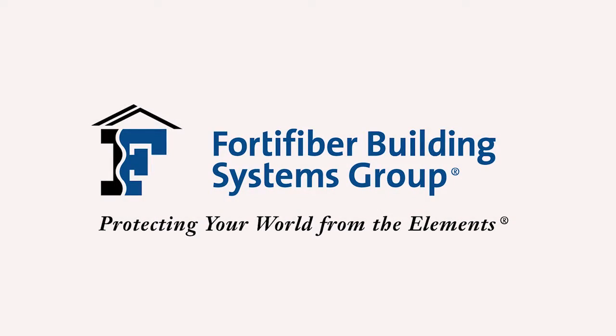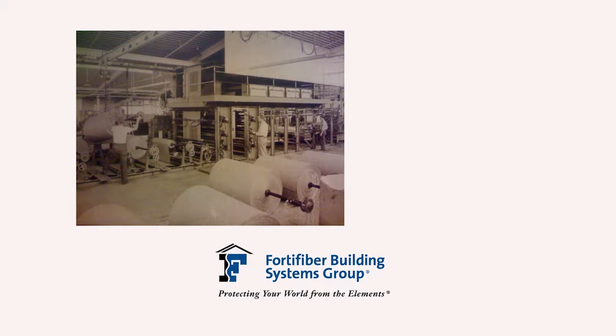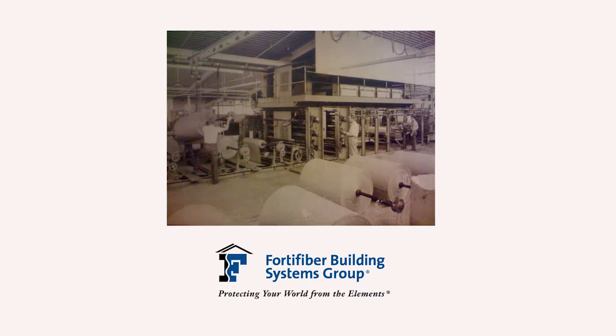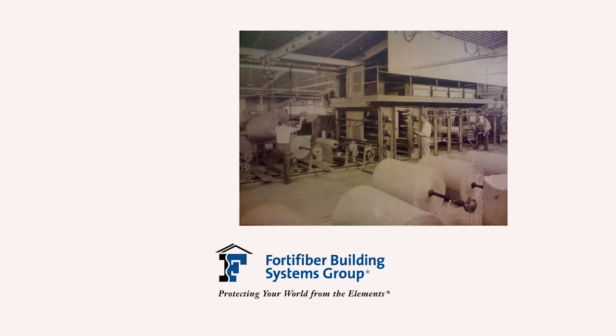Forti Fiber Building Systems Group has earned a solid reputation for technical expertise and responsiveness to the needs of the building industry by providing moisture control systems that help protect builders and owners from moisture related problems that can damage residential and commercial buildings. Over its 75 year history, the company has become a trusted partner in the effort to solve moisture related building problems and a valued advisor to building code officials in local communities.